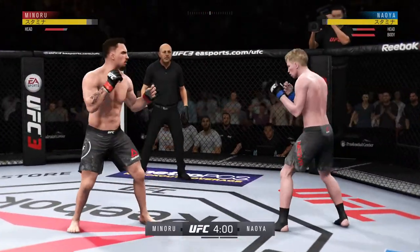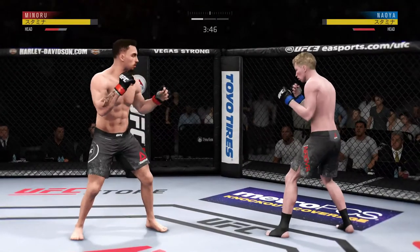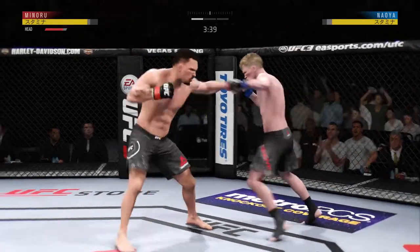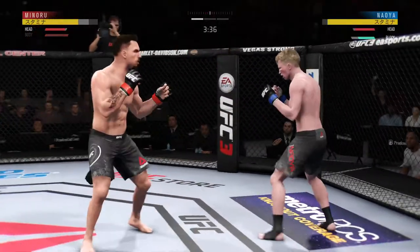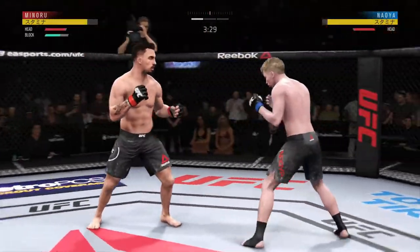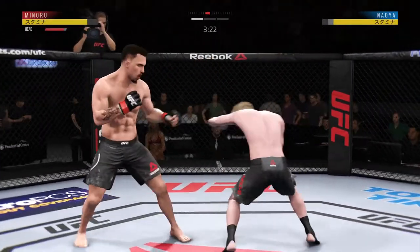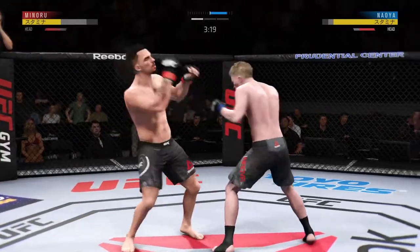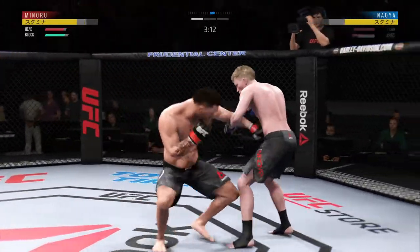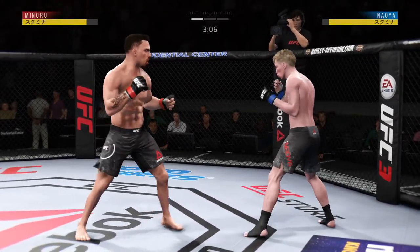He continues to leave that head open; his opponent's got to be salivating at that. And he eats a right hand there. Blocks the shot. And he connects there. Just misses with the left hook. Just over three minutes to go in round one.